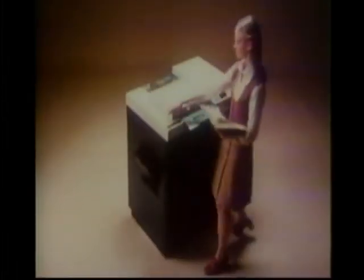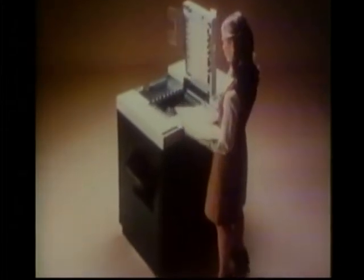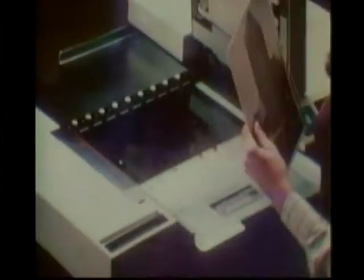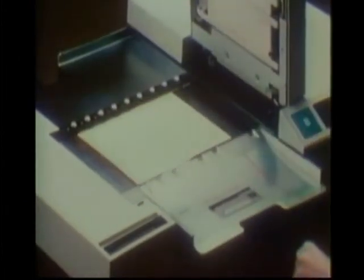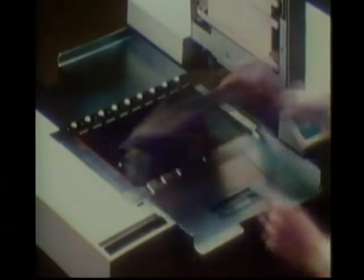This is the newest copier in the IBM line. Aside from sharp, clear copies of ordinary jobs, this plain paper copier makes sharp, clear copies of books, sharp, clear copies of oversized documents, even sharp, clear copies of photographs. And it lets you make them fast. The more you want from a copier, the more we think you'll appreciate this one.